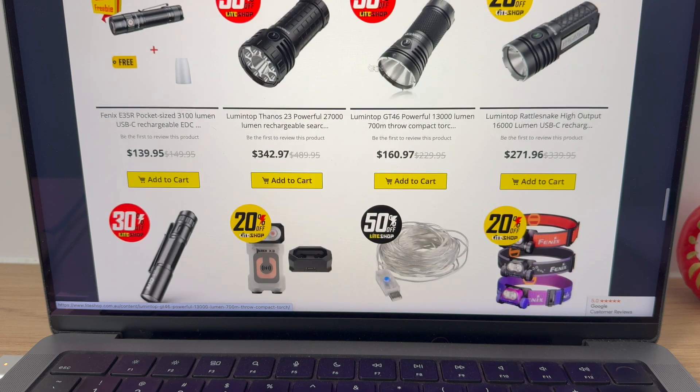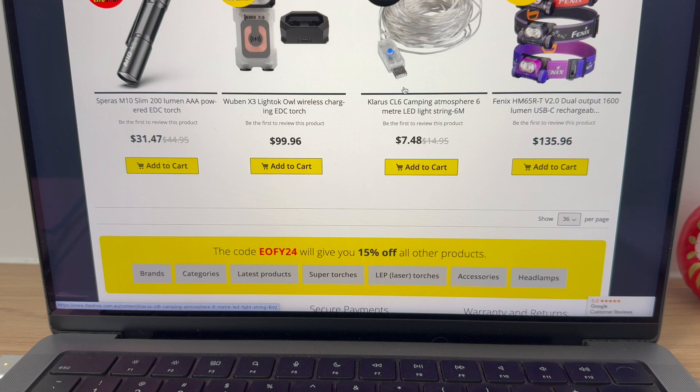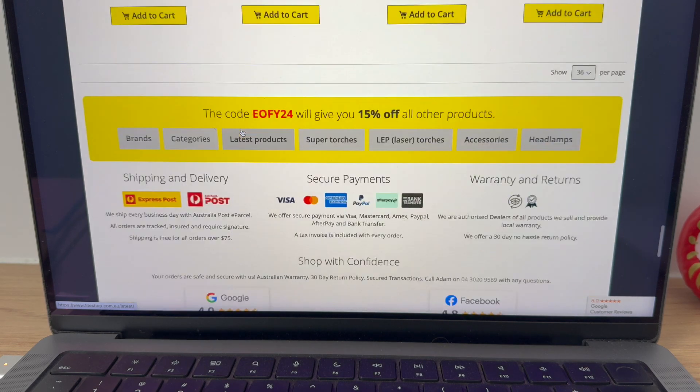Lumintops — beautiful. So I think that is it for the 50% and 20% items. Oh, that's a brilliant light — I might jump on that one too. That's fantastic.